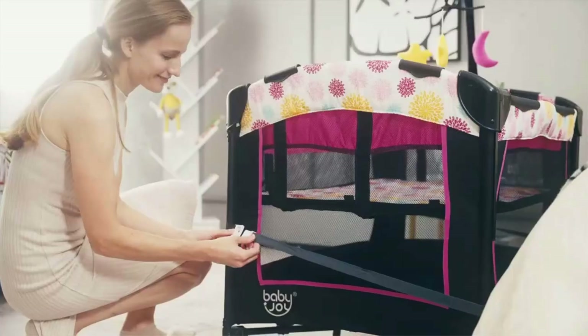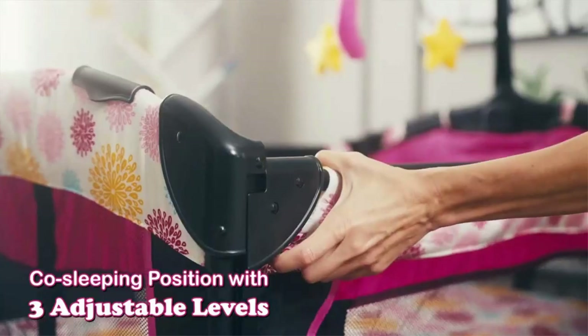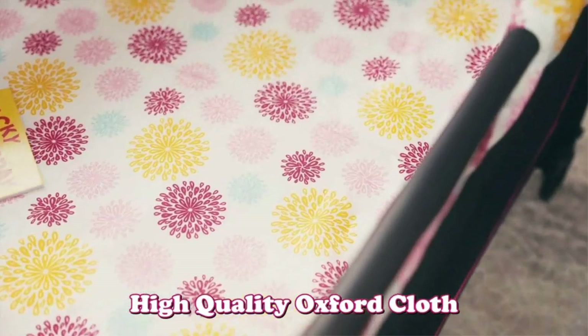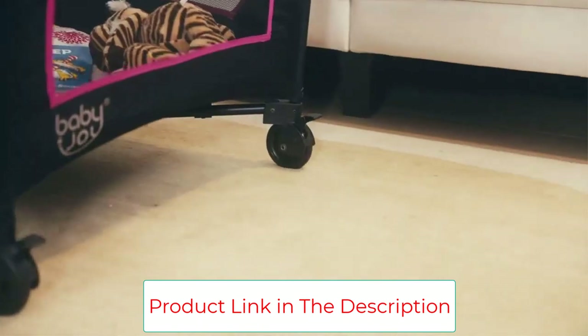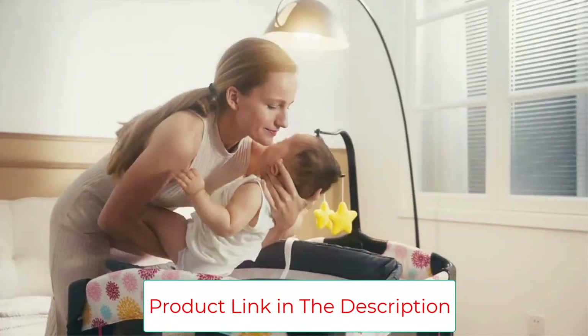The bassinet bed features a soft mattress for the baby's comfort. The playyard can be used as an activity center, allowing the baby to stand and play freely. The playyard also has a stable construction and safe details, including a seven-point supporting structure, sturdy iron frame, brakes, and four round corners to avoid bumping and scratching.